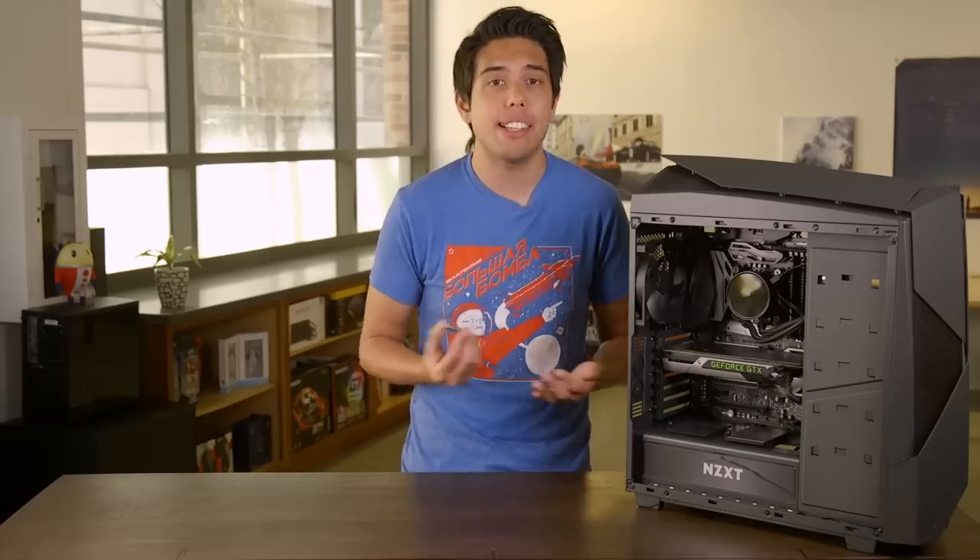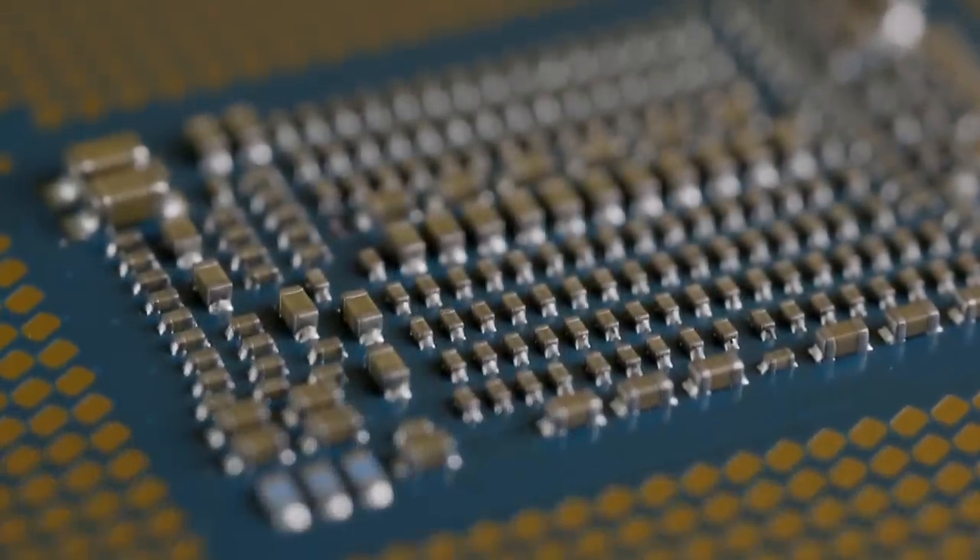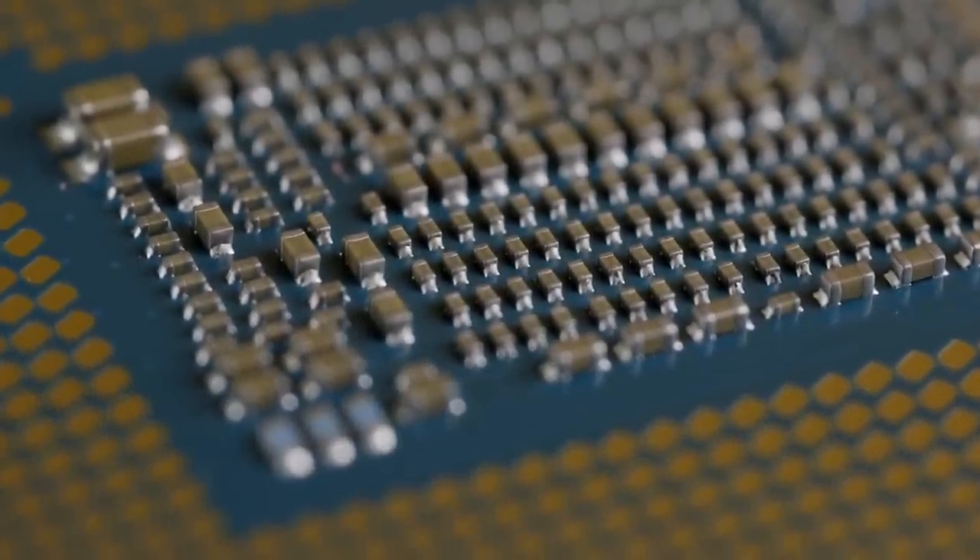Judging from our results with the i7-8700K, we have a meaningful change from what we've come to expect from Intel. Its flagship CPU gets a bump in core and thread count, and we have the numbers to prove it, especially in CPU-heavy tasks. However, there isn't much to point to when it comes to performance in gaming, since games are heavily reliant on the GPU and aren't geared to take advantage of more than 4 CPU cores quite yet.